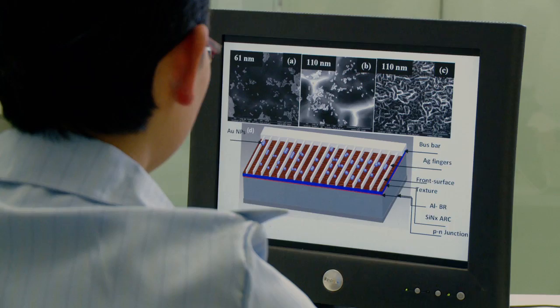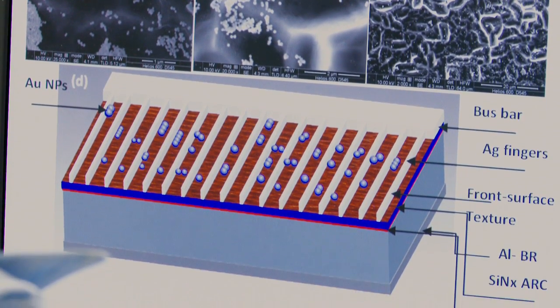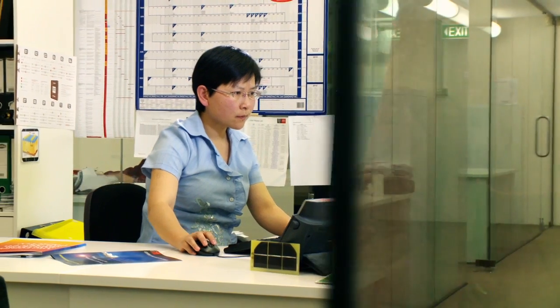The nanoparticle, rather than having a smooth surface, has a lumpy surface. These engineered nanoparticles can scatter light more broadly and also scatter different colors of light into the solar cell.